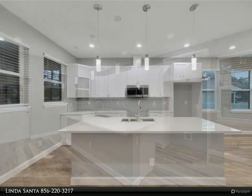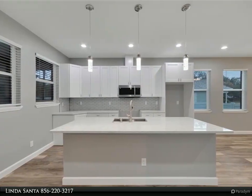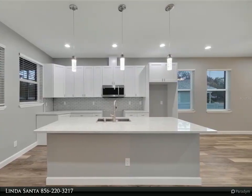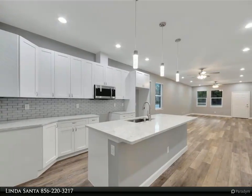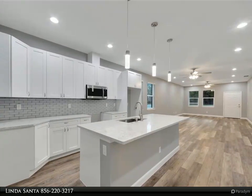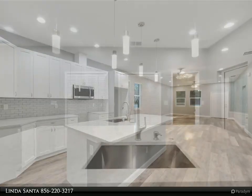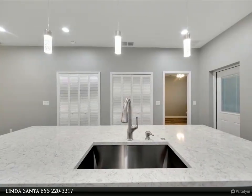Click for virtual tour at my.matterport.com. For more information, review the details below or contact Linda Santa at (856) 220-3217.